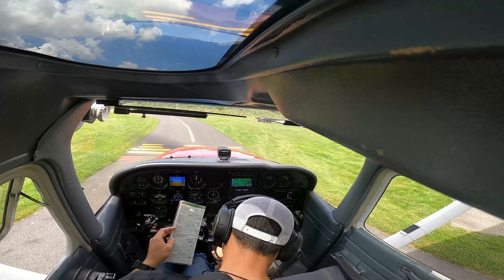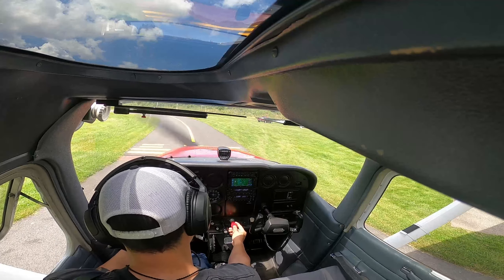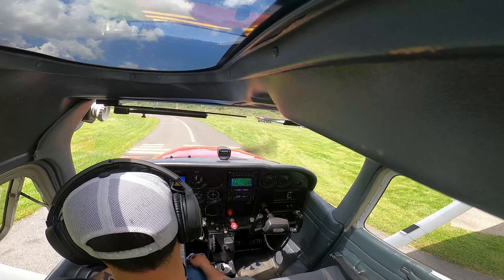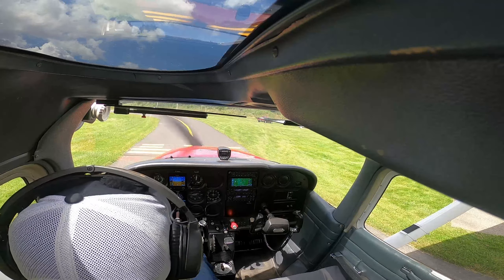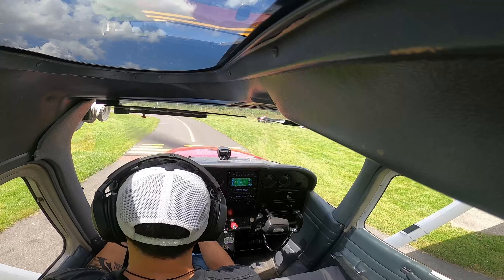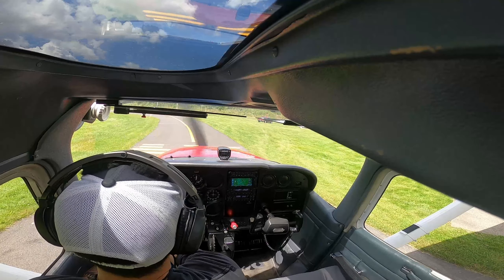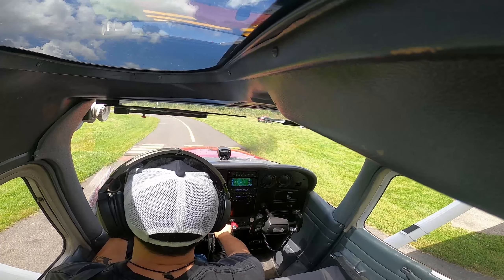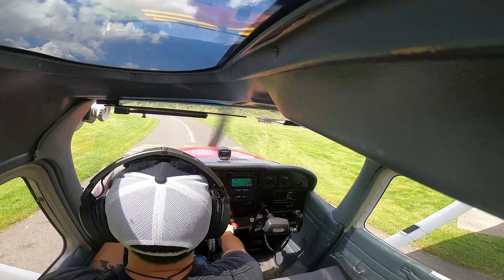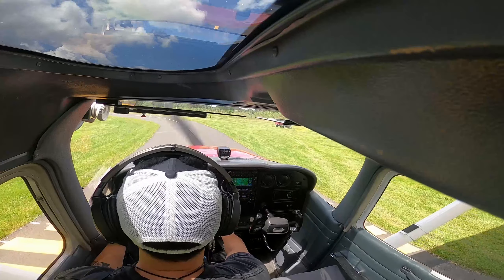Flaps are up, trim set for takeoff, extra goes full, carb heat is cold. Doors and windows clear, taxi lights on, hitting indicator 150, engine instruments green. Light instruments good, rhino is clear, base is clear, downwind is clear, runway is clear. Harvey traffic, Cessna 734 Limkeback departing runway 15, remaining in pattern, Harvey.